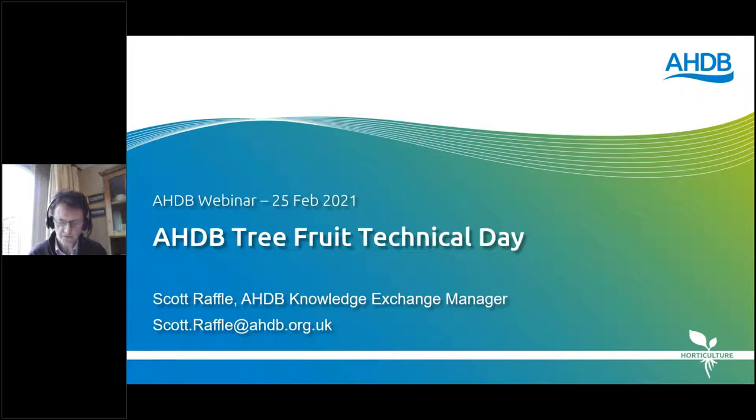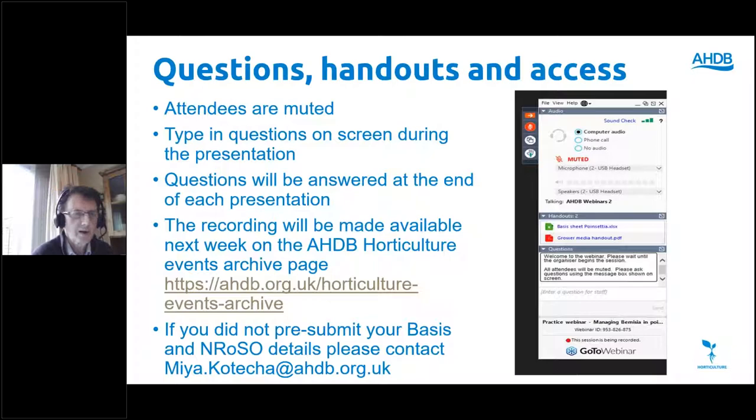I'm going to take you through some housekeeping rules. All attendees are muted, so you can hear us but we can't hear or see you. There is an opportunity for you to get involved — on the right-hand side of the screen you can see a control panel. There's a question box you can click on to insert your own question, type it in, submit it, and I will make sure questions are read out at the end of each presentation.